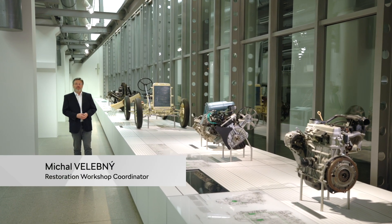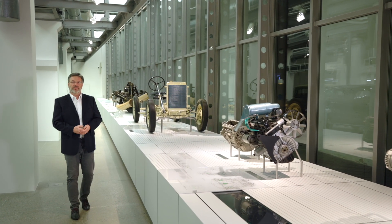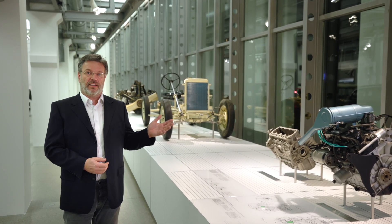Since the very beginning, the Škoda Auto carmaker based in Mlada Boleslav has been associated with ingenuity, inventiveness and technical skills, to which the Technical Gallery Exhibition and the Škoda Museum is dedicated.